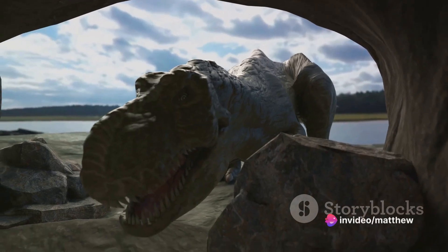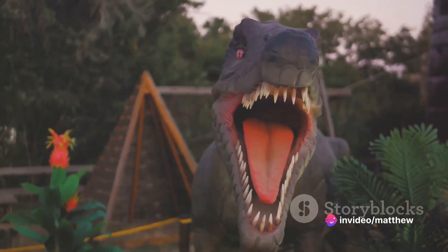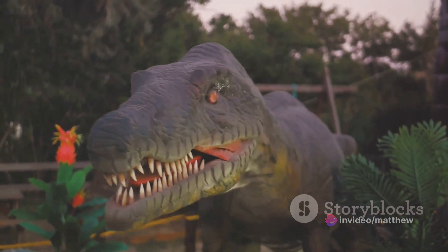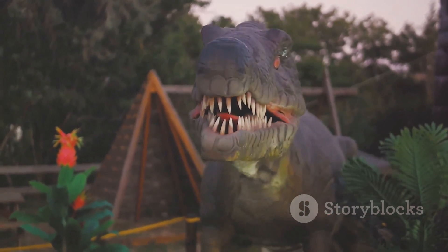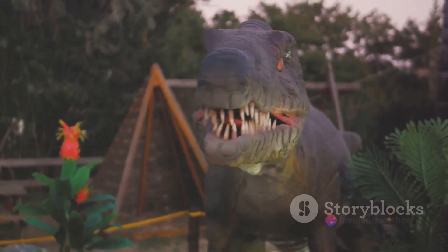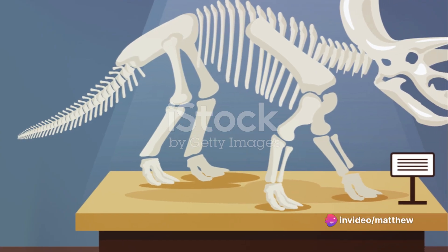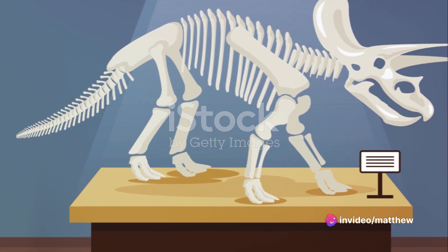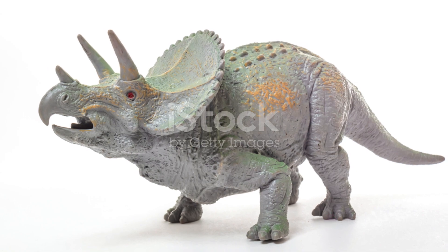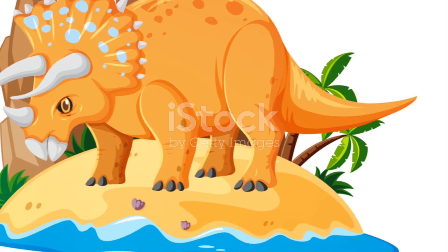Two large horns jut out just above your eyes, each growing up to three feet long, while a smaller horn perches above your parrot-like beak. These aren't just for show — they're a powerful defense mechanism against predators. Adorning the back of your skull is a large bony frill. This impressive structure not only adds to your formidable appearance, but also serves as a protective shield.